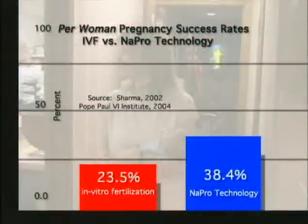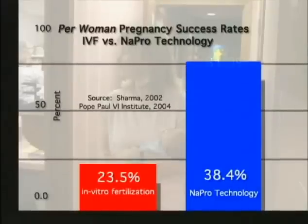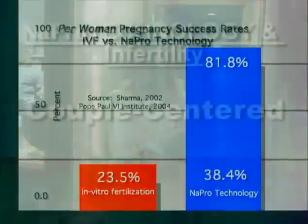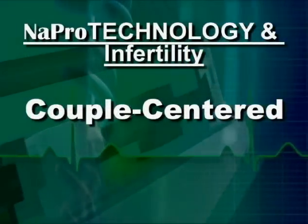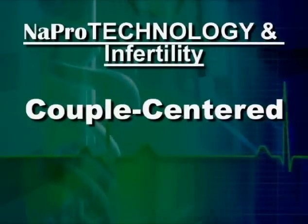Couples should know that research conducted at the Pope Paul VI Institute for the Study of Human Reproduction shows that NAPRO technology is one and a half to three times more effective than assisted reproductive techniques like in vitro fertilization. This is one of the best kept secrets in reproductive medicine today. The NAPRO technology approach to infertility is focused on the couple, with communication between man and wife a key element every step of the way.